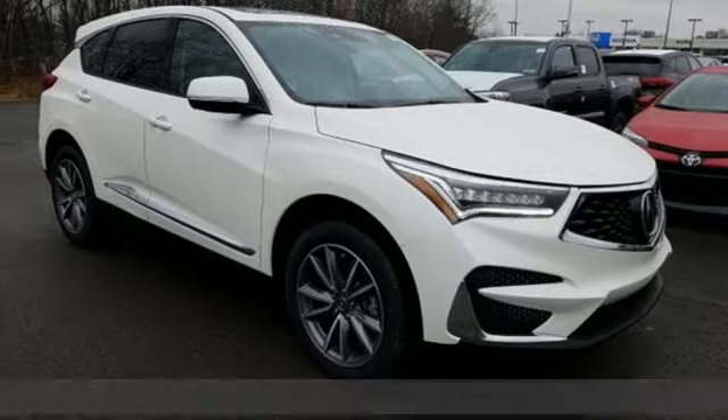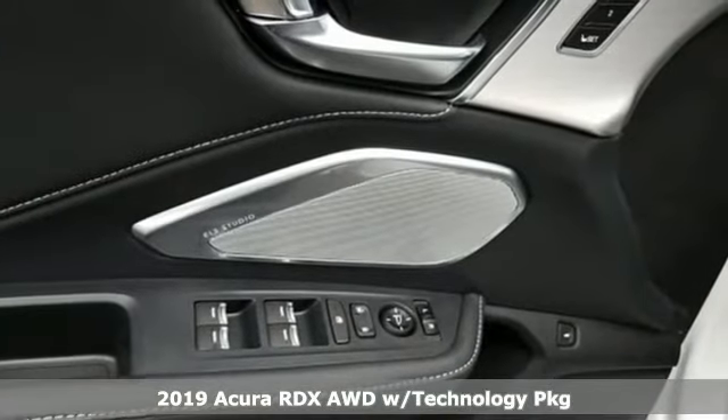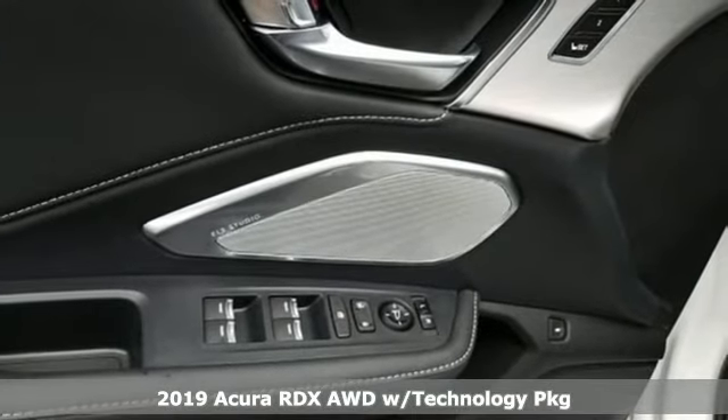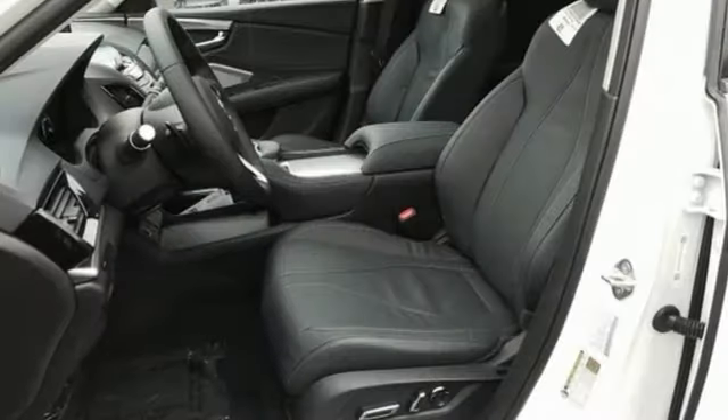It's a new 2019 Acura RDX. This RDX provides the room and safety you need with the aggressive styling, power, and efficiency you crave. It's equipped for all your driving needs and wants.